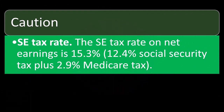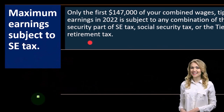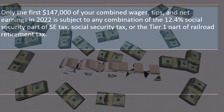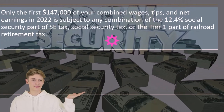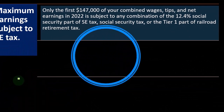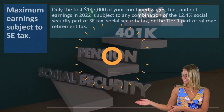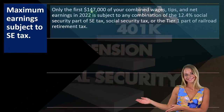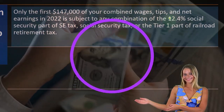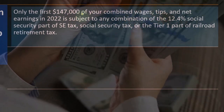Maximum earnings subject to self-employment tax: only the first $147,000 of your combined wages, tips, and net earnings in 2022 is subject to any combination of the 12.4% social security part of the SE tax, social security tax, or the tier one part of railroad retirement. So if your Schedule C net income was $200,000, you're only paying the 12.4% social security portion up to $147,000, even though you made $200,000.